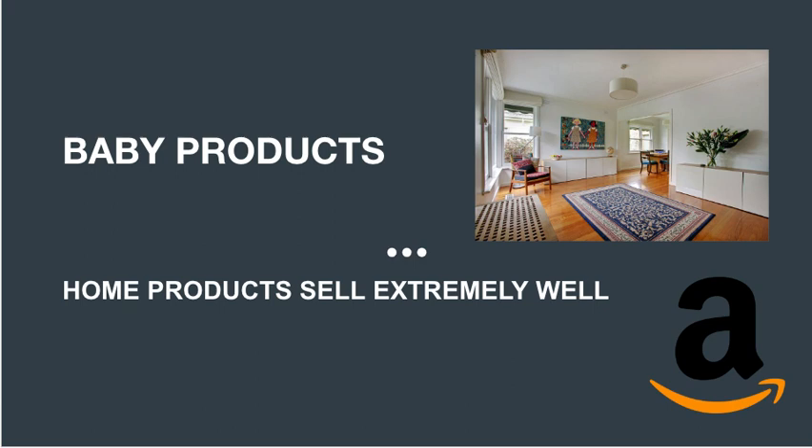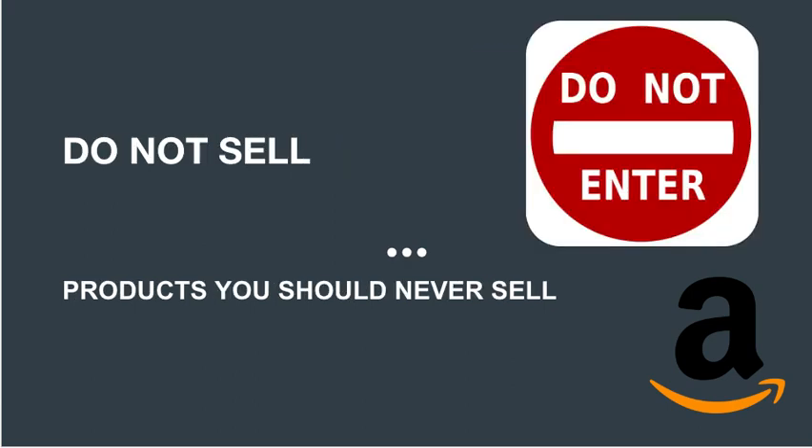Baby products also tend to be long-term investments — parents will often spend a significant amount of money upfront on high-quality products they know they'll use for years to come. So to keep it simple, focus on home products, kitchen products, and baby products. There are tons of other profitable products, but these three are a great starting point.